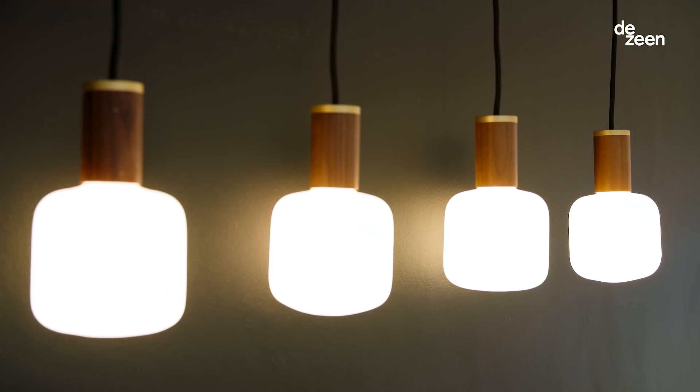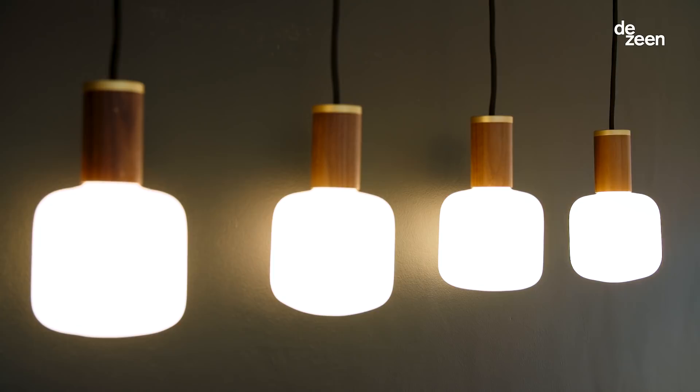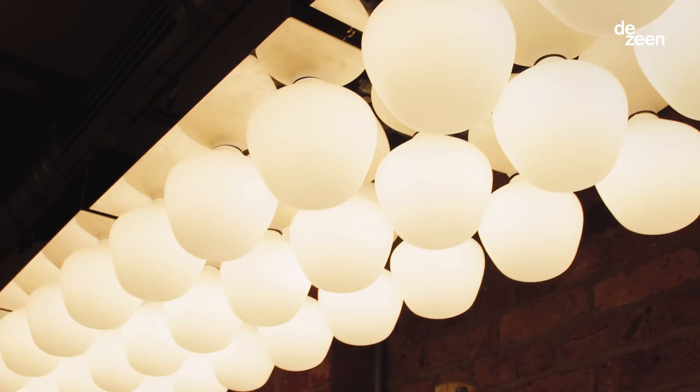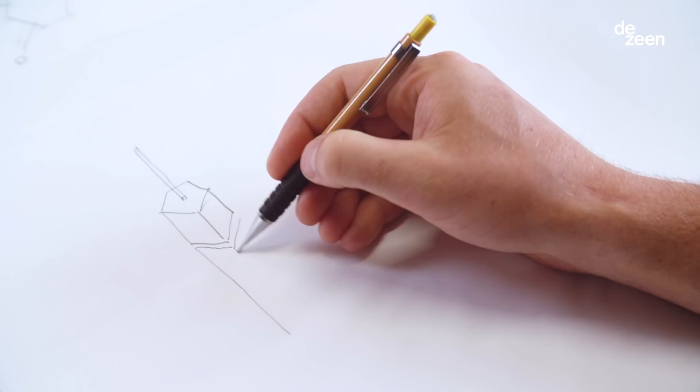The porcelain collection is an antidote to the industrialised aesthetic of the original Edison designs, and they're based on primary geometries.